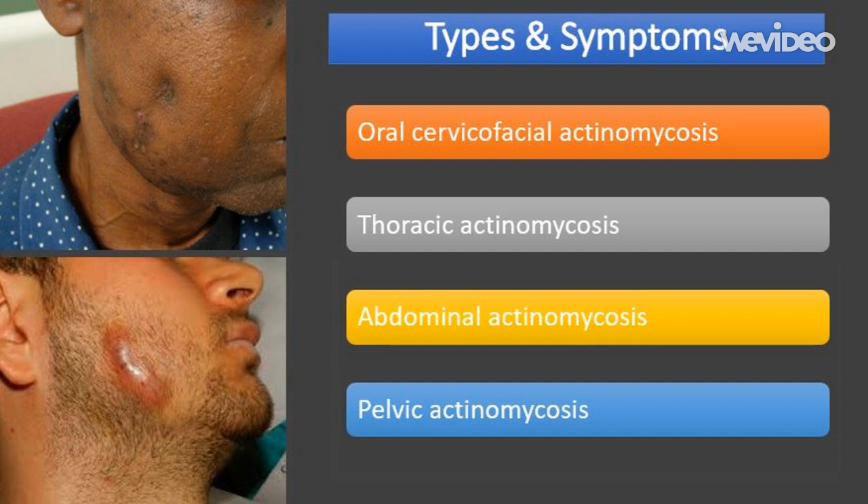Oral cervico-facial actinomycosis is where the infection develops inside the tissue of the neck, jaw, or mouth. Most cases are caused by dental problems such as tooth decay. Oral cervico-facial actinomycosis is the most common type and accounts for an estimated half of all cases.